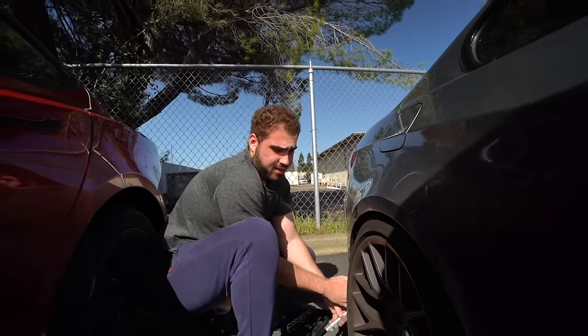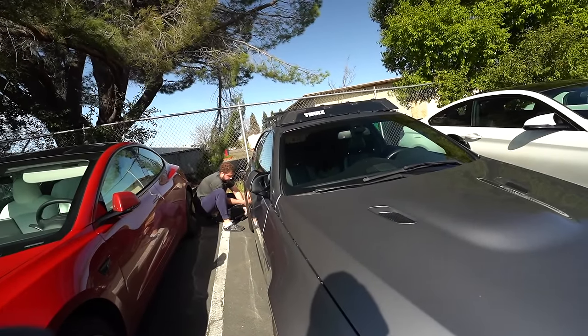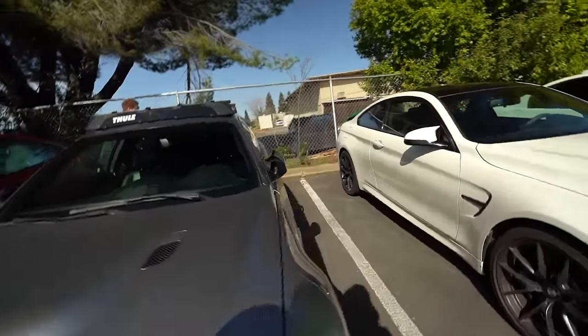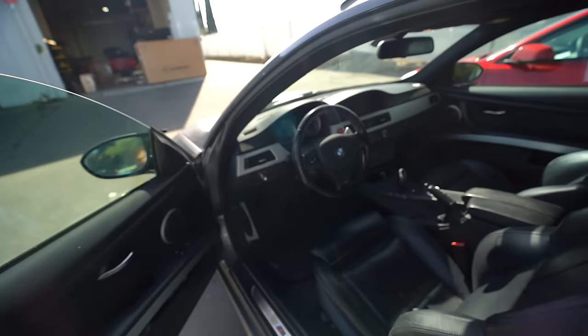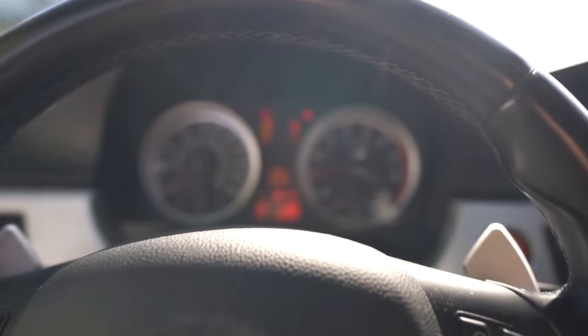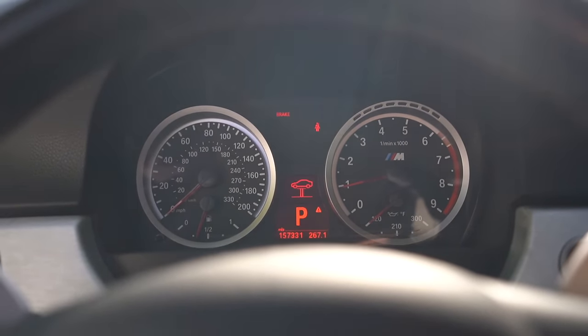Now that it's coded out, we could just start up the car and there should be no TPMS light on the dash. There'll still be a brake light — that one's not going away from this — but the TPMS light should be gone. Let's check... and it went away — would you look at that!